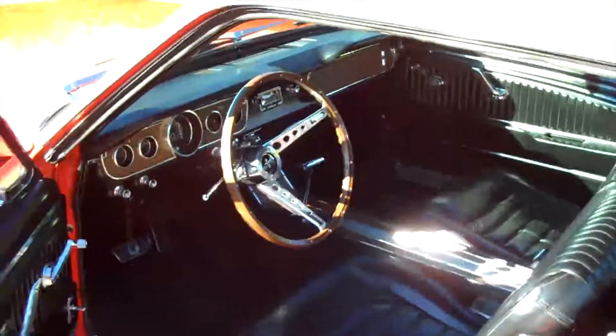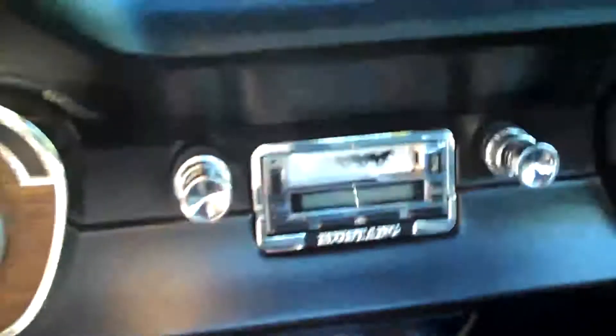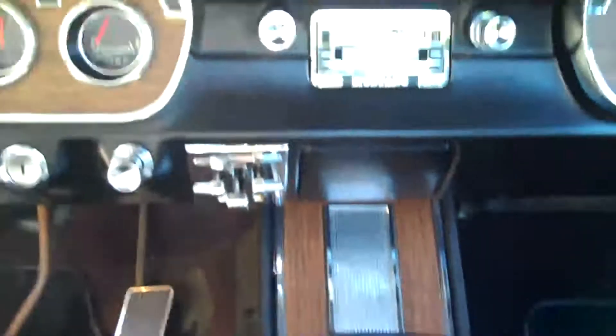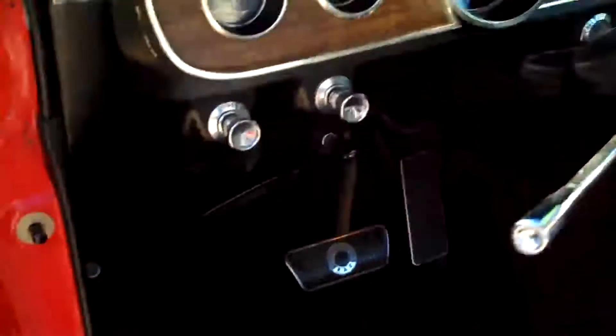The only thing that they changed, it looks like, was the radio. But looky here — there's the original one right there. Isn't that sweet? Dashboard's like brand new. Disc brakes — nice touch.